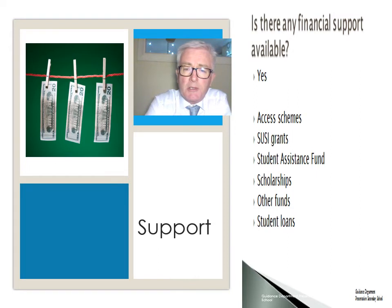Are there any financial supports available? Yes. The access schemes make some money available for HEAR candidates. The SUSI grants scheme and the Student Assistance Fund are administered by the colleges. Various scholarships are available for students who apply, and there are other funds and student loans that can be applied for.